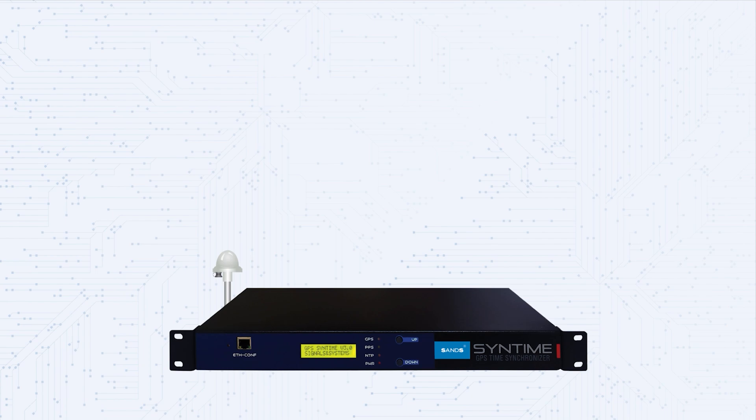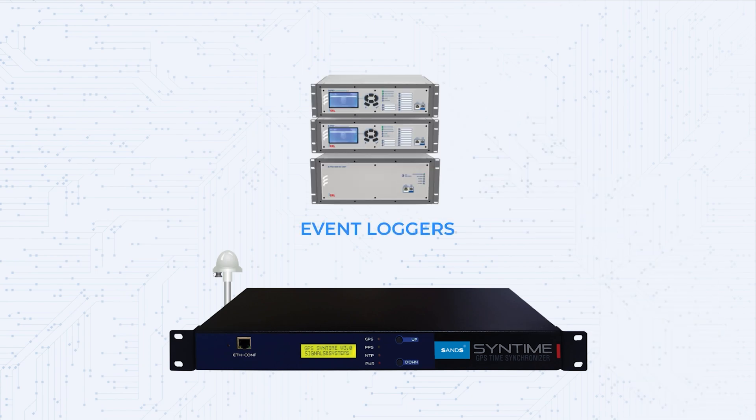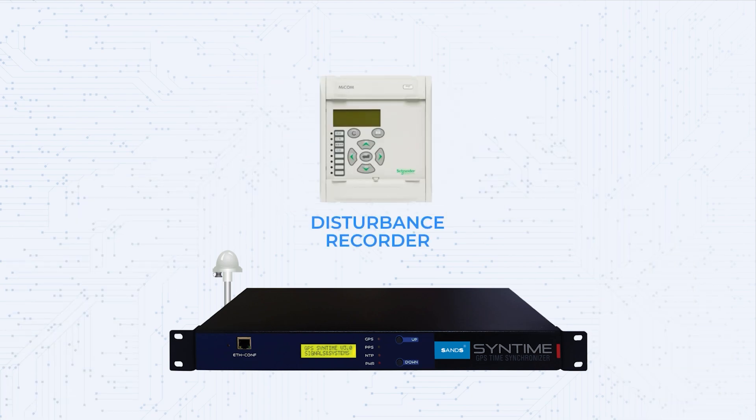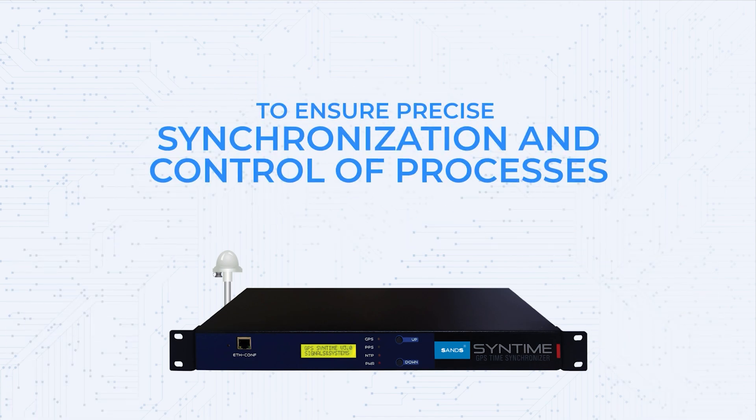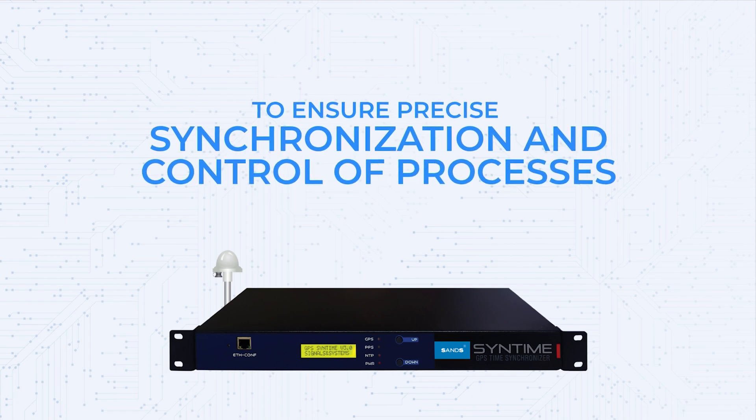It synchronizes a host of devices like event loggers, disturbance recorders, numerical relays, and phasor measurement units, to ensure precise synchronization and control of processes.